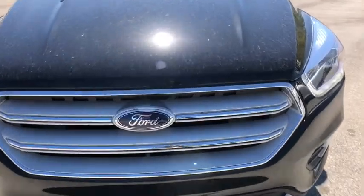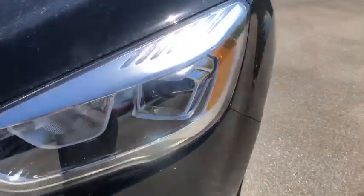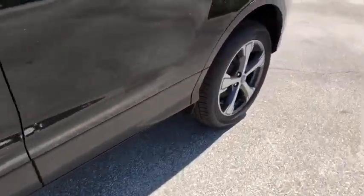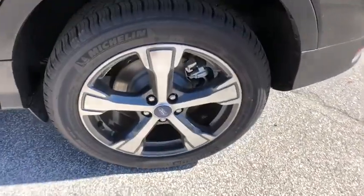Security system, trip computer, brake assist, remote keyless entry, tachometer, cargo mat, panic alarm, overhead console. Your new ride is just a phone call away.